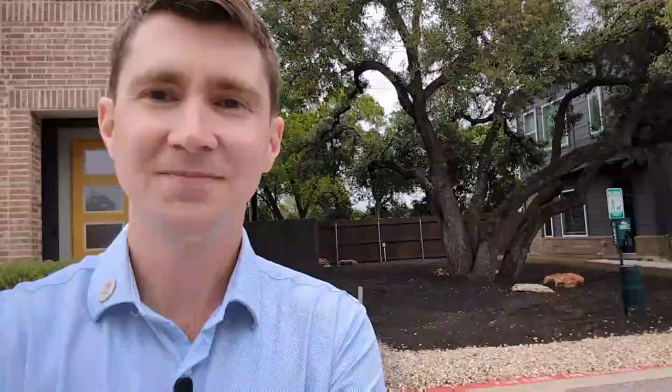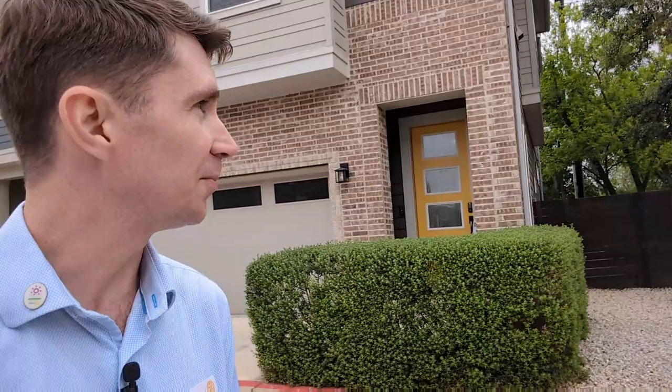Here I am right out front. Let's have a look at the neighborhood. You're probably wondering what's next door — we've got a big beautiful mature oak next door. Now let's go check out inside.